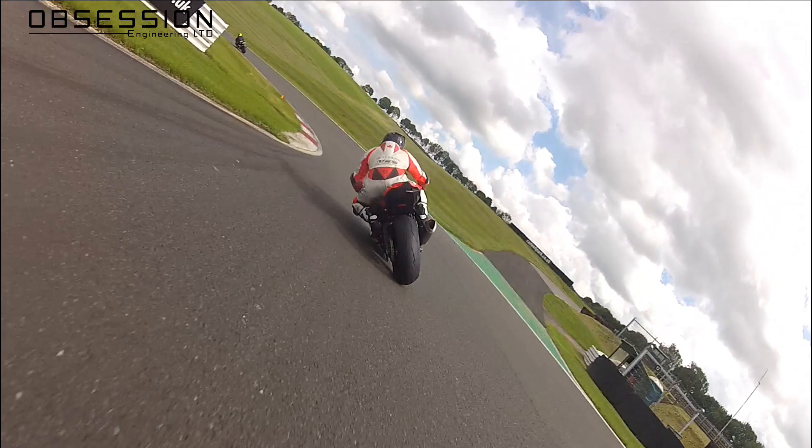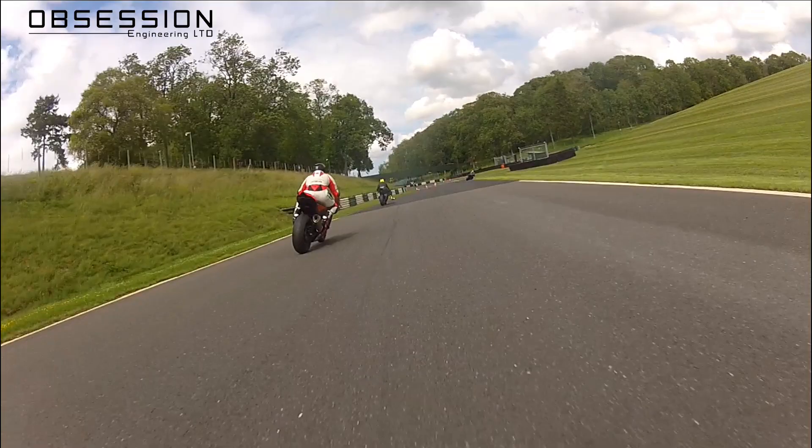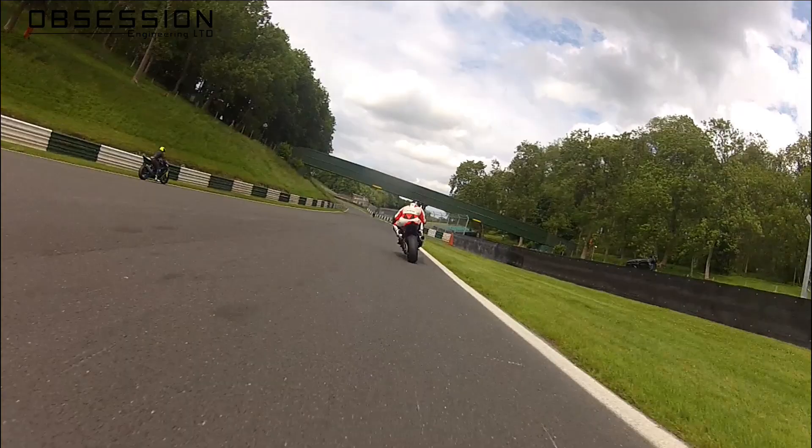Into the chicane — right, left — real big flick on the handlebars to get it to turn. Then it's a short little sharp blast into the bottom of the mountain. Don't run too wide here because it's easy for the camera to run you onto the grass. Missed the inside of the kerb there because it's quite big.